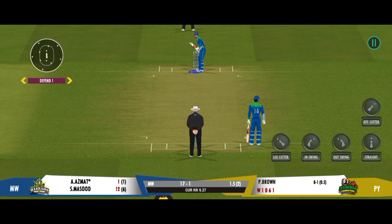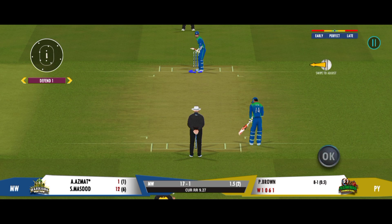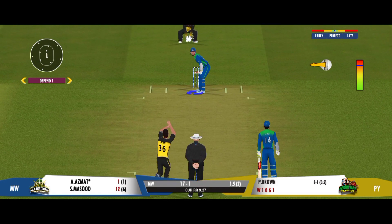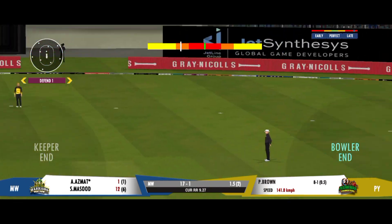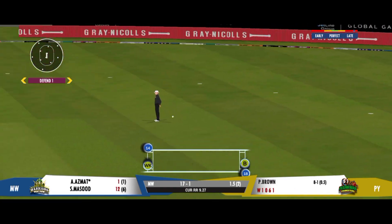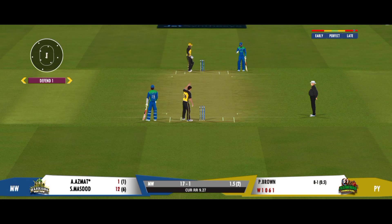So here comes the final ball of the innings — placed into the gap for a single, good running. He managed well to reach out to the ball.